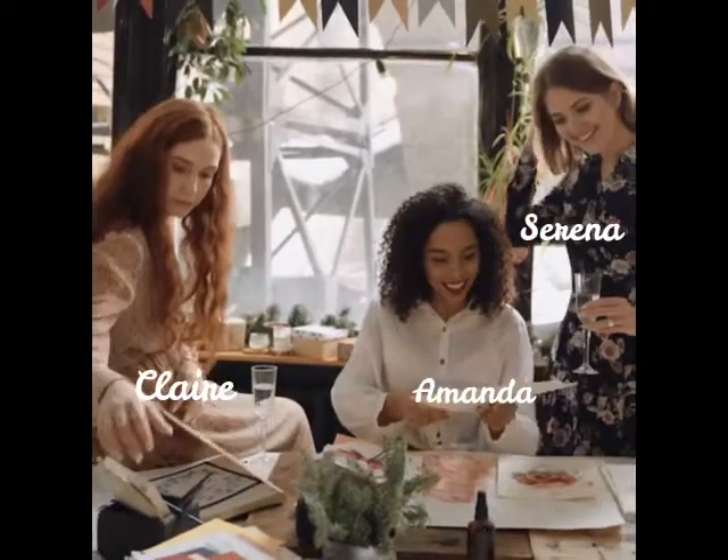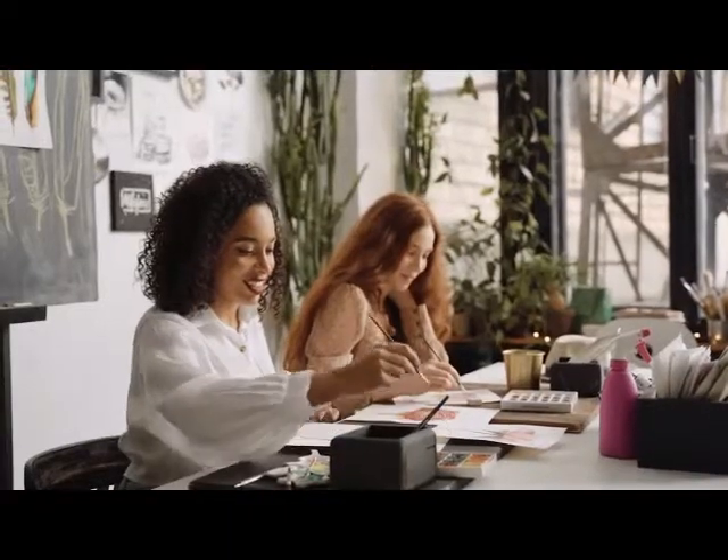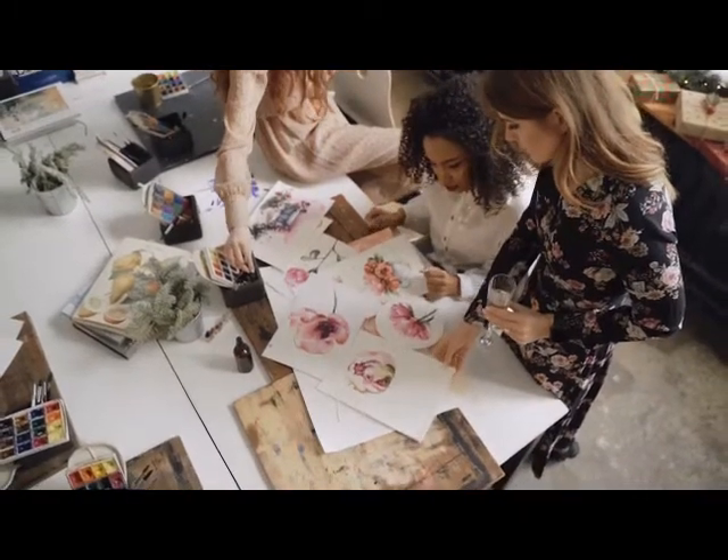Amanda, Serena, and Claire work together in a studio. They all make paintings and flowers to sell. Their art will grace the walls of galleries, be printed on everything from mugs to totes, and shared on Instagram.